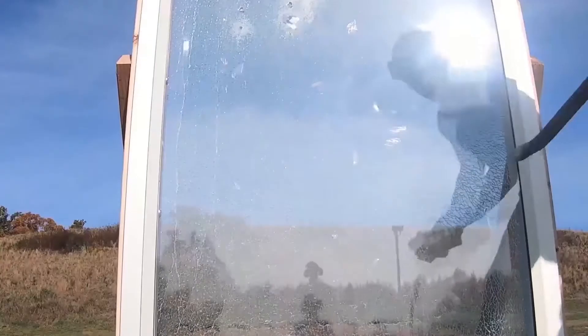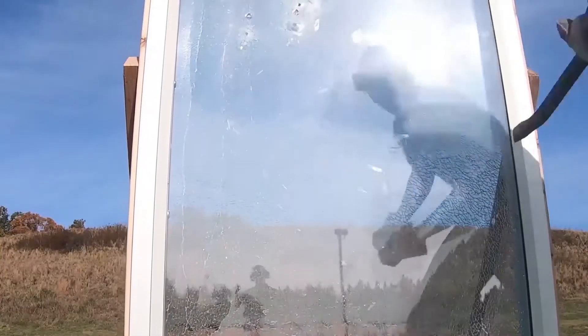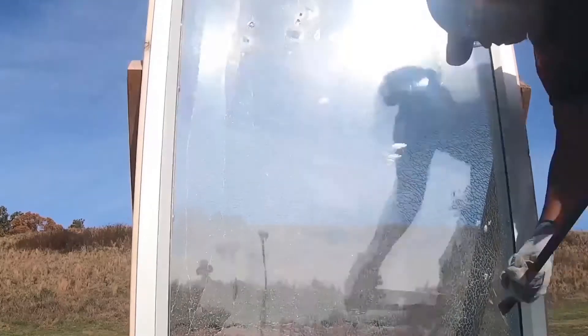The system has proven time and time again that would-be attackers are no match for its level of protection.